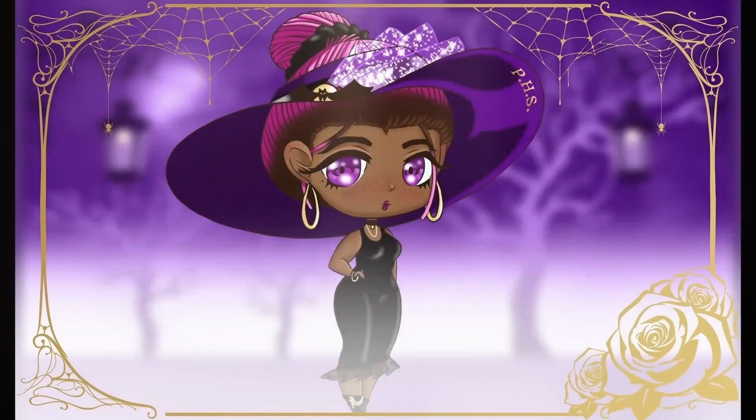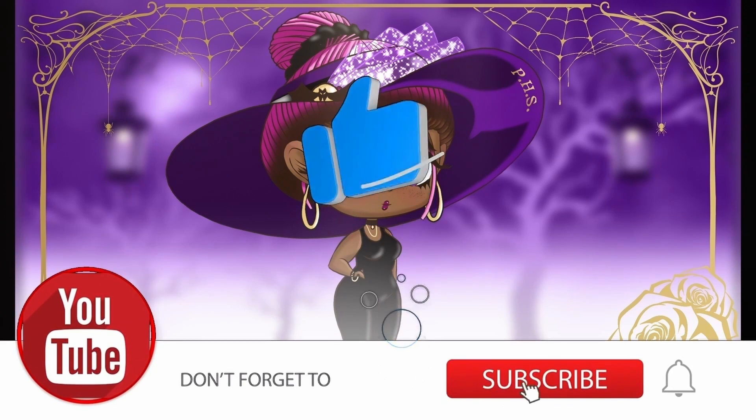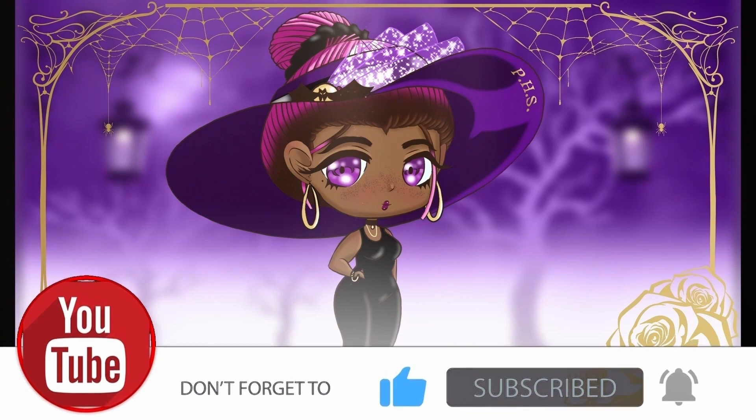This is just a friendly reminder to please like and comment to let us know how we are doing so far. We would love to hear from you all. And if you're new, please subscribe and become a part of the PHS crew. And we thank you.